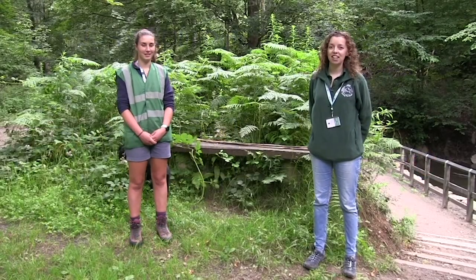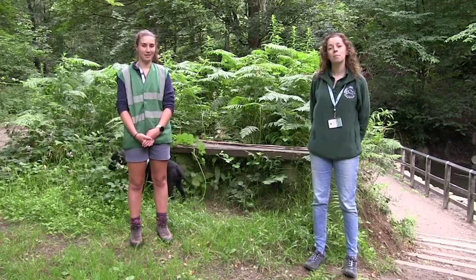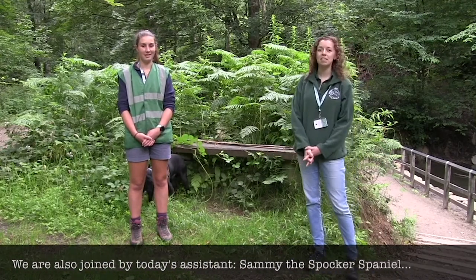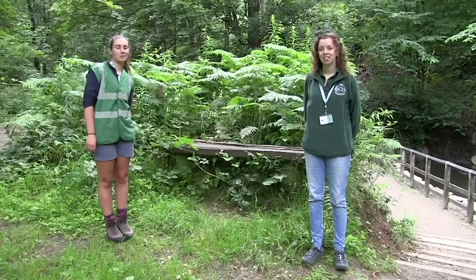Hi, I'm Alison and I'm the Outdoor Learning Officer, and I'm Jane and I'm the Community Engagement Officer for the Pendle Hill Landscape Partnership. You might have met me before while attending some of my family events during the summer holidays, but this year it's a little bit different, so we're delivering some John Muir Discovery sessions all for families virtually by means of the internet. Welcome to week one.